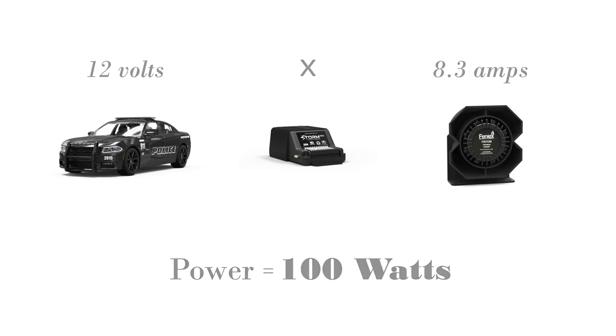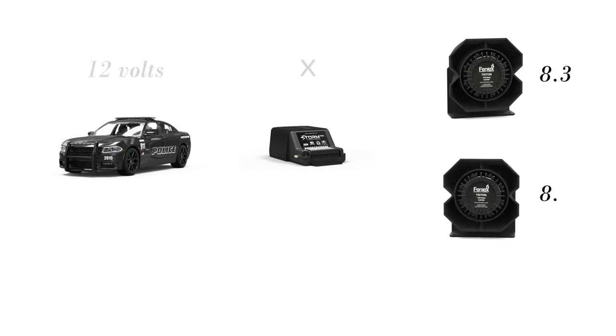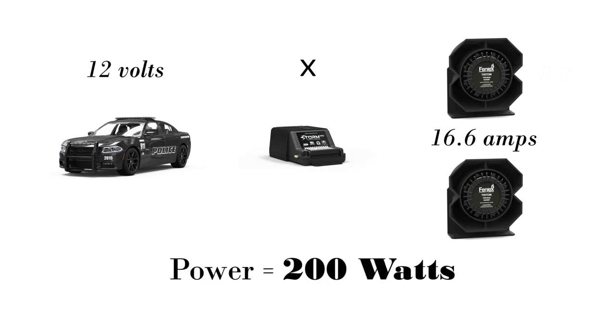To get 200 watts, you simply connect another 100-watt speaker to your siren amplifier that consumes 8.3 amps and add the total current of both speakers together. Boom — 200 watts. So simple, right? Well, decibels are not quite as simple.